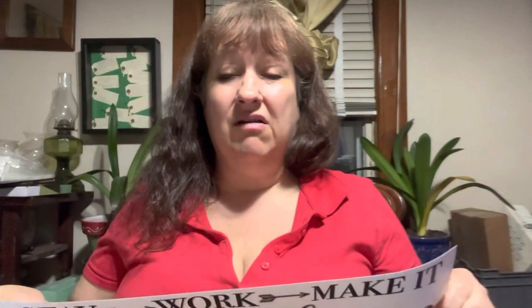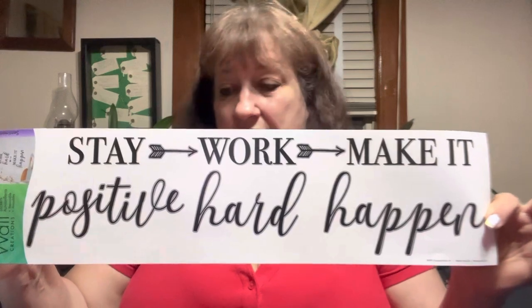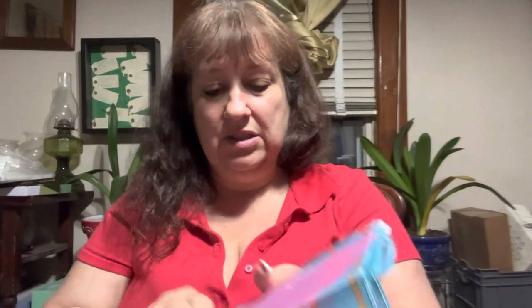My office has a window, but my walls are all cloth so I can't put anything on them. But I got this — 'Stay positive, work hard, make it happen.' I had this same one in my last office, but when we moved it didn't make the move, and that's okay because it was a dollar. Back then it was just a dollar.